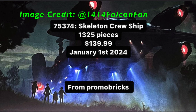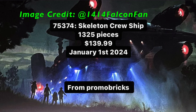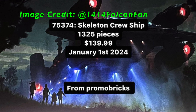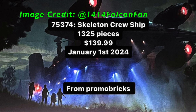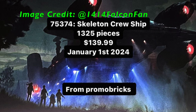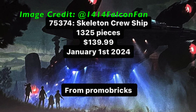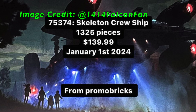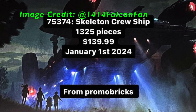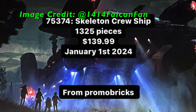Moving on to our next leak, we have set number 75374, Skeleton Crew Ship. This set is said to have a total of 1,325 pieces and is set to release January 1st. The price of this set is also $140. It's great that we're getting another large set at that $140 price point, but this just confirms even more that the 2022 ATTE is on its way out, so if you want to pick up a few more, the time is now to buy the ATTE because it looks like it's going to retire at the end of 2023.